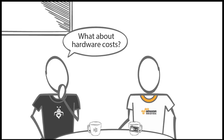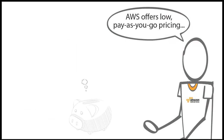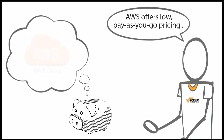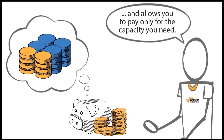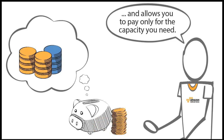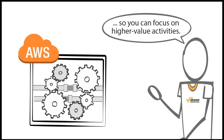What about hardware costs — will I need to purchase and provision additional resources? There's no need to buy new hardware. AWS offers low pay-as-you-go pricing, which eliminates the need to purchase expensive hardware and allows you to pay only for the capacity you need. AWS does all of the hardware management so you can focus on higher value activities.